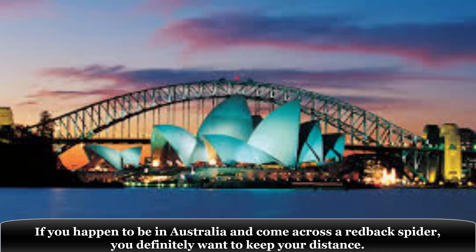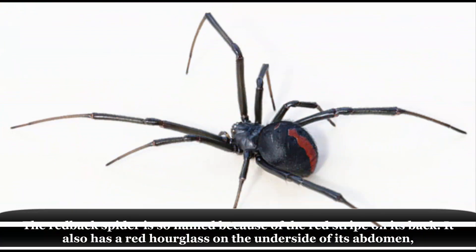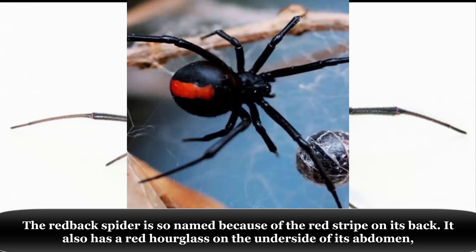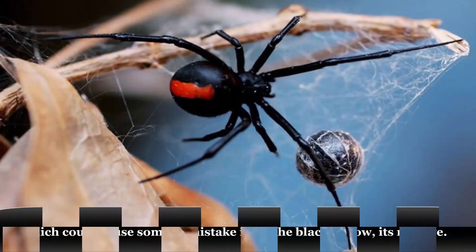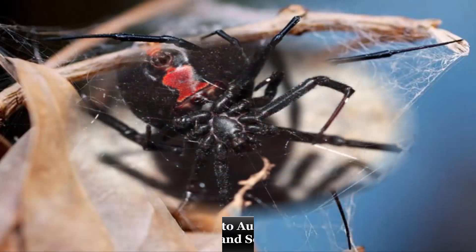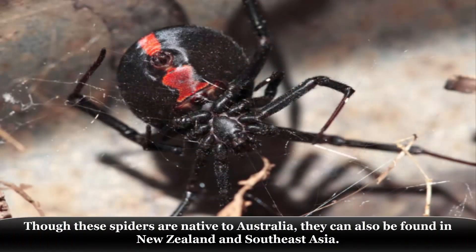If you happen to be in Australia and come across a redback spider, you definitely want to keep your distance. The redback spider is so named because of the red stripe on its back. It also has a red hourglass on the underside of its abdomen, which could cause some to mistake it for the black widow, its relative. Though these spiders are native to Australia, they can also be found in New Zealand and Southeast Asia.